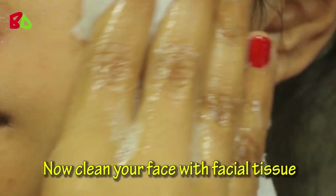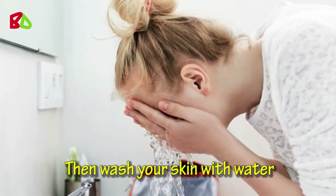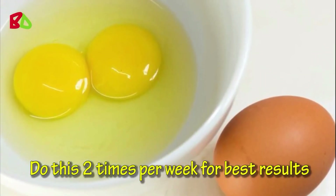Now clean your face with facial tissue. Then wash your skin with water. Do this 2 times per week for best results.